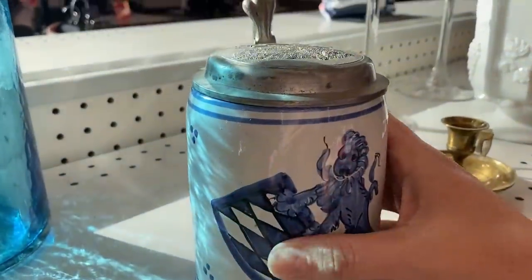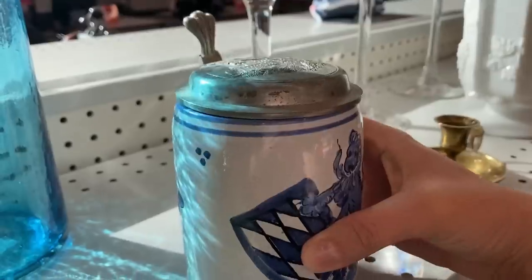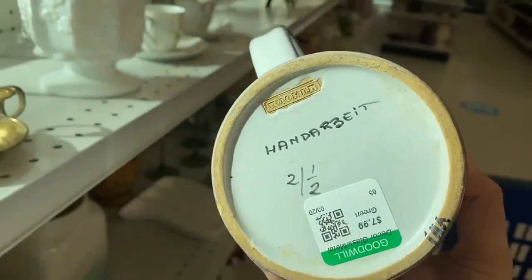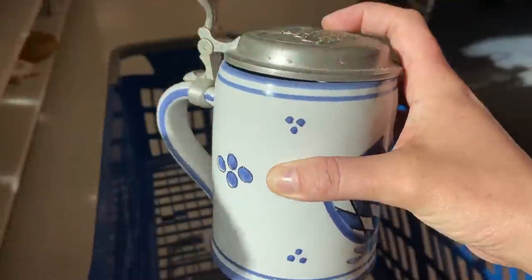This one was kind of funny — I just happened to come across a beer stein because I was just having a conversation about how valuable beer steins are. A lot of people collect these, and even though I'm not really a big beer drinker, for $7.99 this one had a really cool design on it, so I decided to go ahead and invest in it.